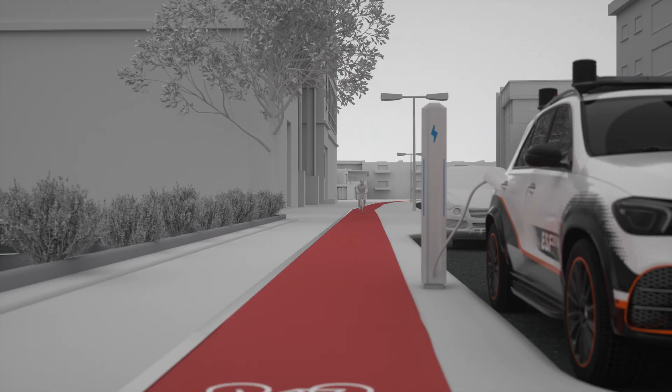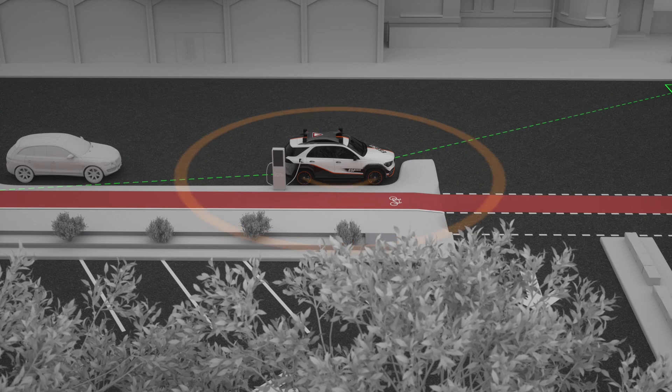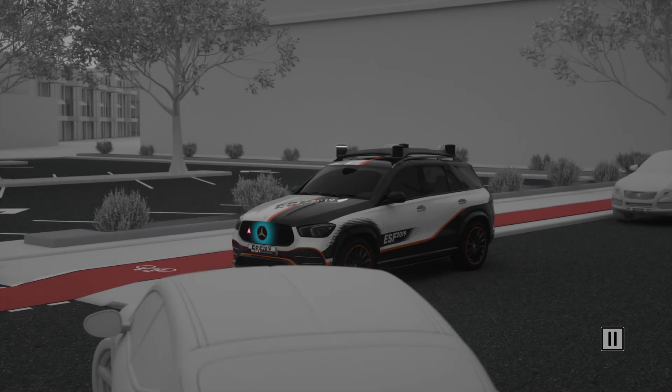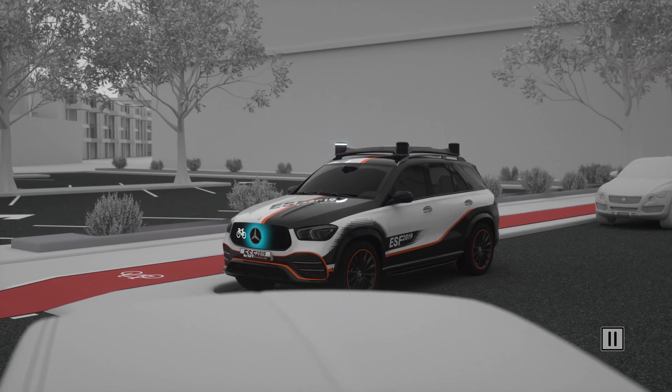The same applies to cyclists, who are often obscured and can easily be overseen while turning. If the ESF 2019 detects such an accident risk, it uses its communication features to warn both road users. The driver of the turning vehicle is warned by the front panel of the ESF 2019.